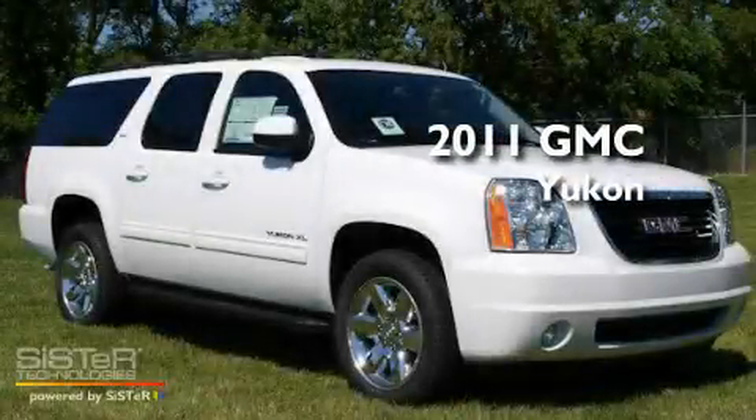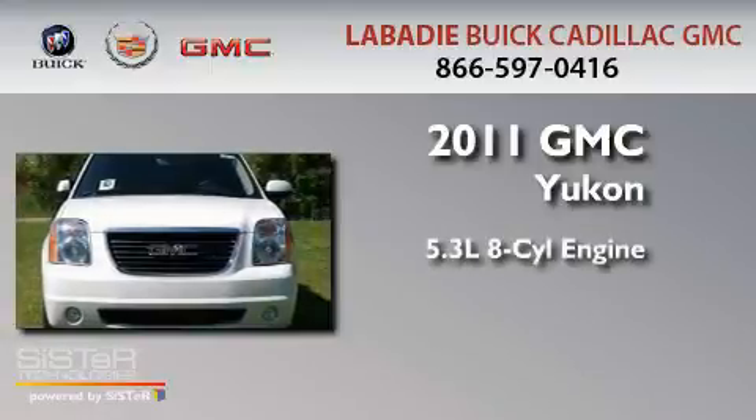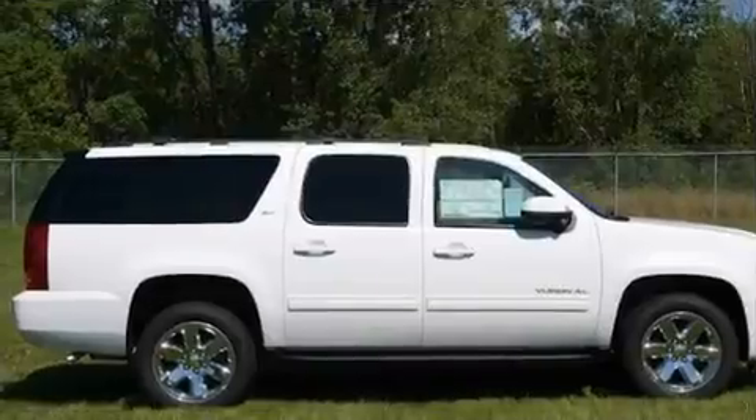This is a brand-new 2011 GMC Yukon. It has a 5.3-liter 8-cylinder engine, an automatic transmission, and 4-wheel drive.